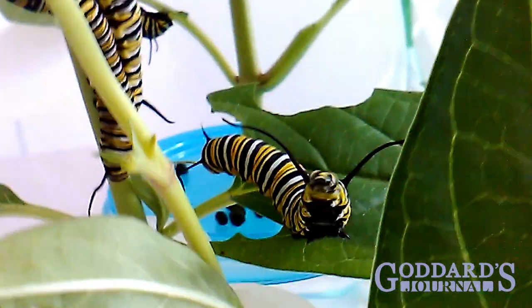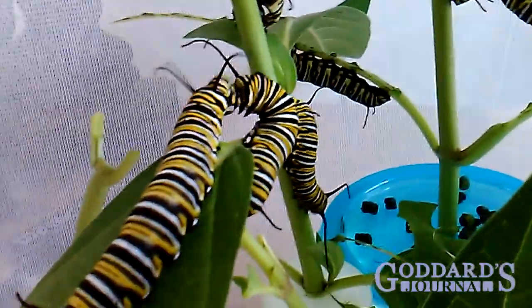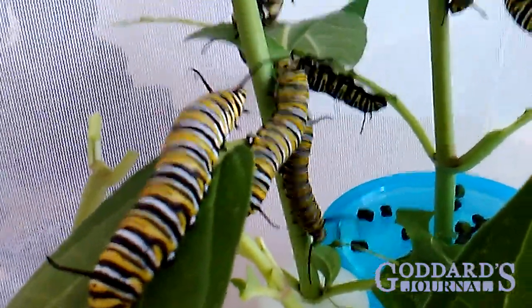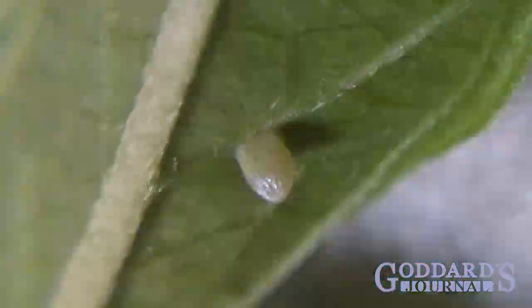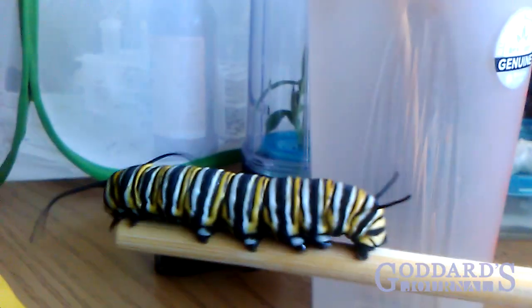Their behavior is fascinating. Notice, for example, that they tend to be a bit touchy. In under two weeks, they grow from an egg smaller than a sesame seed to a fat caterpillar two inches long.